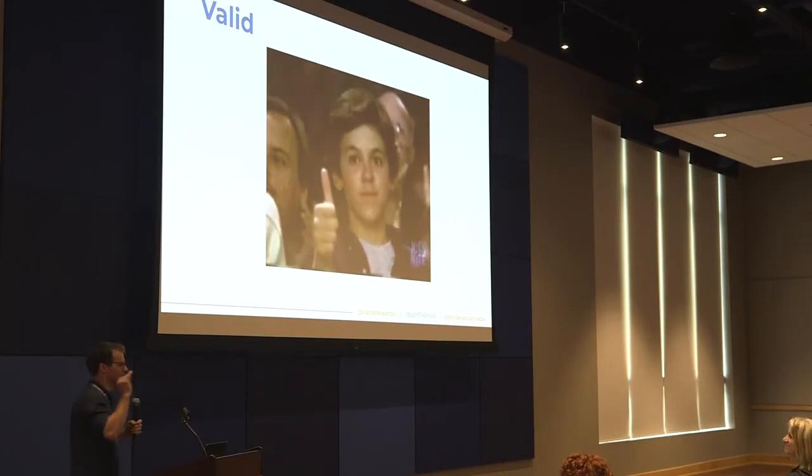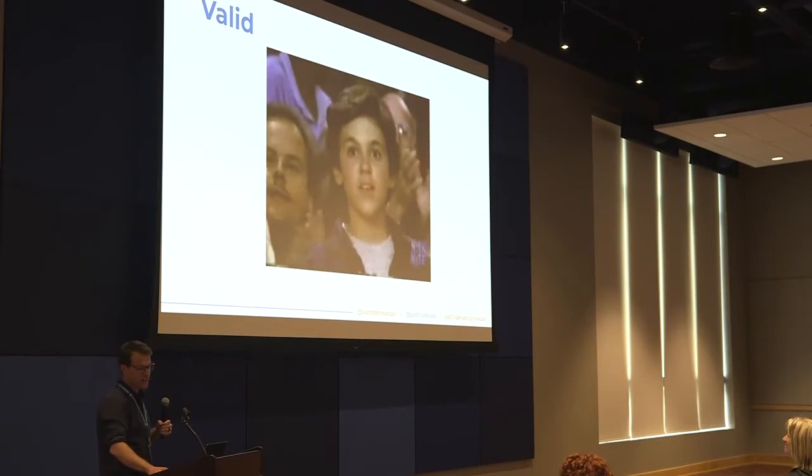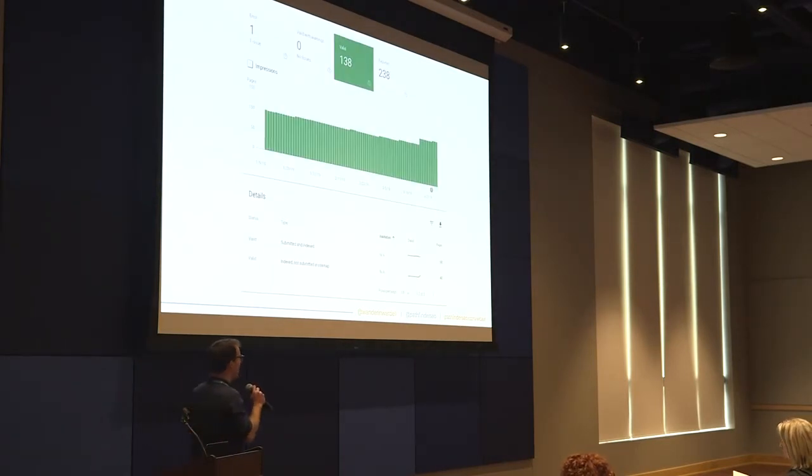There are two more indexation statuses. Valid — these are a success. These are the pages on your site that are appearing in search results. 138 pages here are appearing in search results. If they're indexed but weren't submitted in the sitemap, those are pages Google found via links on the web. Make sure none of the pages you don't want in search have found their way in here marked as valid. Also monitor this report for any spikes or drops, which can denote indexation issues.